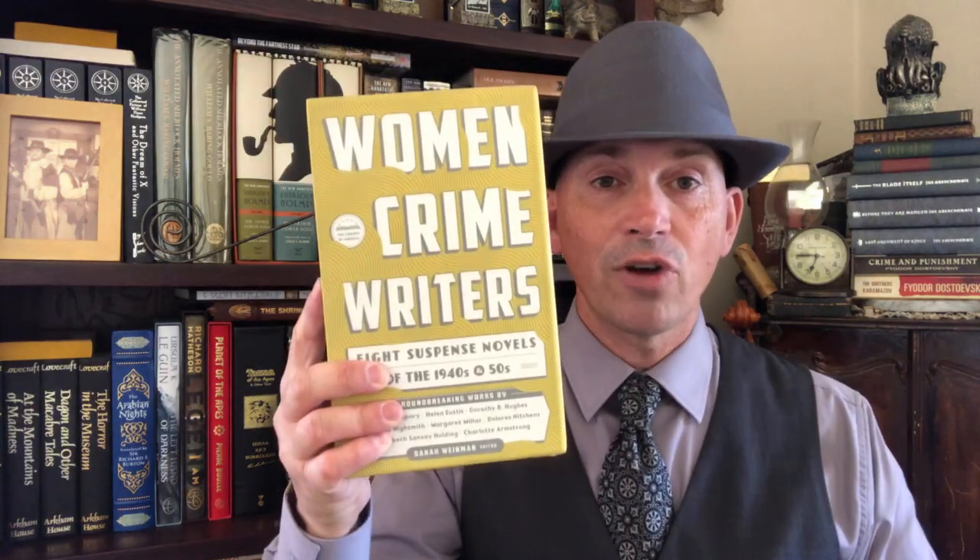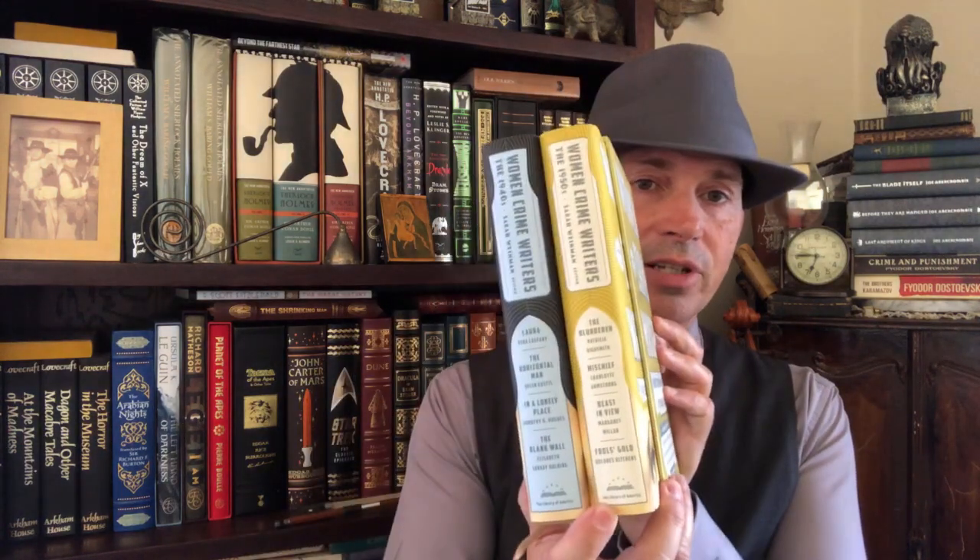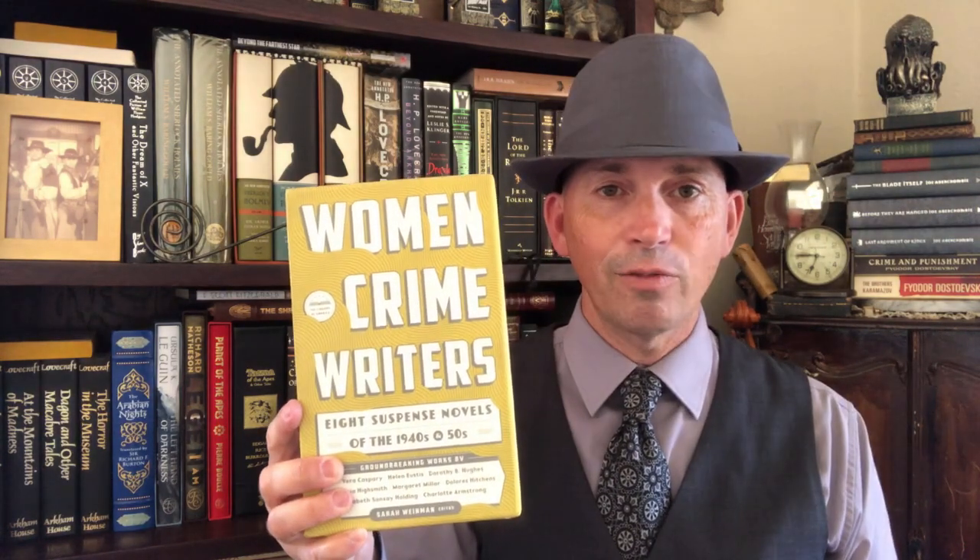I've got some box sets here to show you before I move on to my first good-sized box over there. I've got Women Crime Writers — this is an interesting set and I was happy to get it. You have authors in here from Vera Caspary, Helen Eustis, Dorothy B. Hughes, Mischief by Charlotte Armstrong, Beast in View by Margaret Millar — a lot of excellent books in this two-volume set covering women crime writers of the 1940s and 1950s.